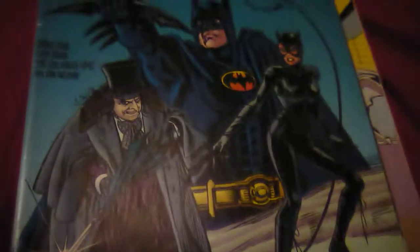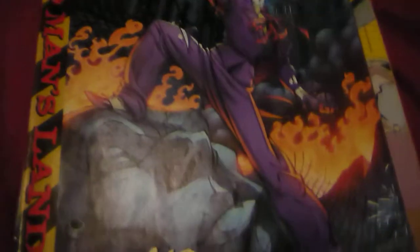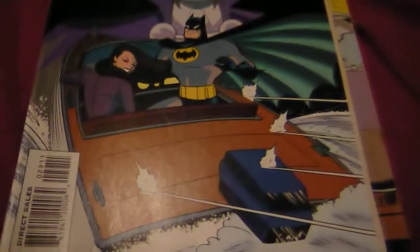Here we got Batman 563, and it's a nice cover with the Joker. We got another Batman Adventures number 29 — very nice cover. And Batman Adventures number 1.